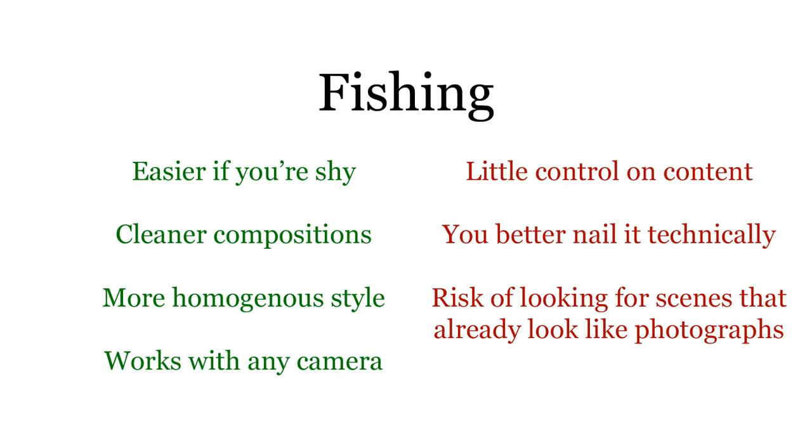Now let's look at pictures made in the fishing style. A quick word on the pros and cons: fishing is easier if you're shy — you'll get confronted much less often. On the flip side, you have less control over your content because you're tied to luck and whoever randomly walks into the frame. Fishing leads to cleaner compositions because you have time to polish your shot, but you better nail it technically — no excuses for slanted horizons, converging lines, or fuzzy focus. Fishing also leads to a more homogeneous style because you chose the aesthetic before the subject.